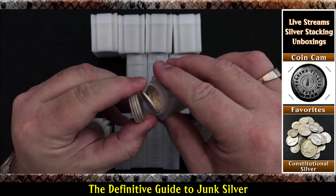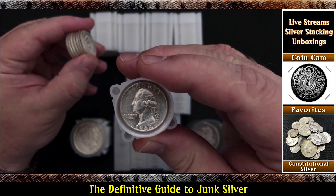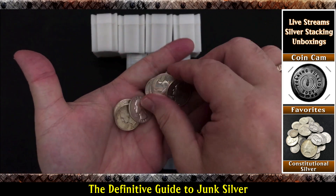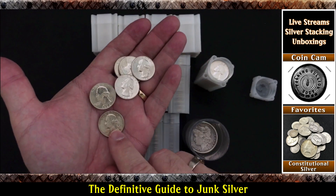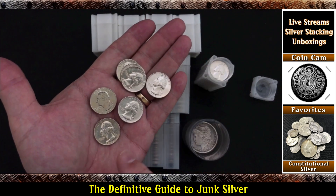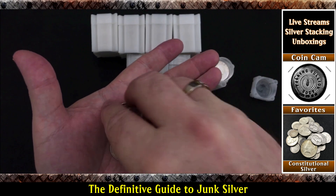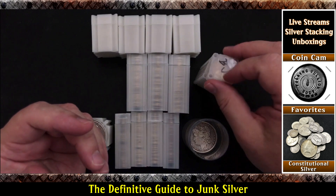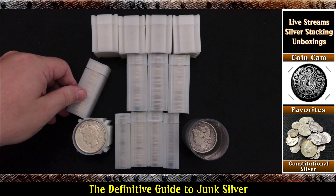And then these here — these are uncirculated. You can immediately tell by the condition. Look how shiny they are. Now, uncirculated can still be toned, and it's kind of hard to see on camera, so don't let toning fool you. They can still be uncirculated and be toned. So these you would pay more for — these would use 0.7234 in your calculation. All mine I received for the 0.715 price, because the guy I was buying from gave me some very nice-looking coins for the same price as circulated coins.